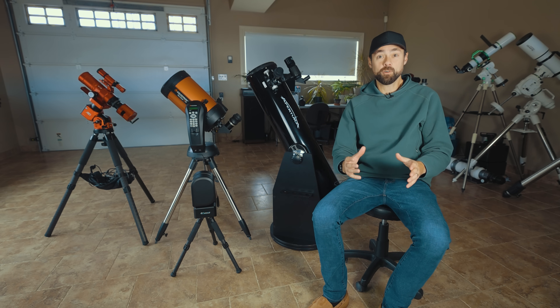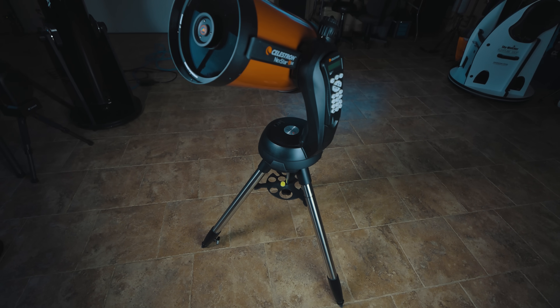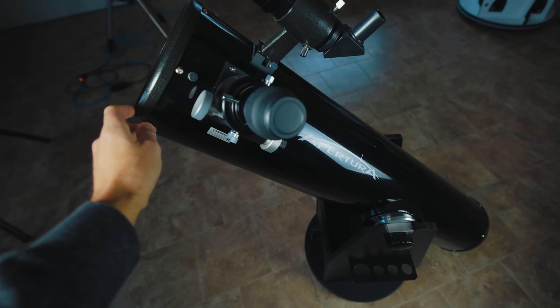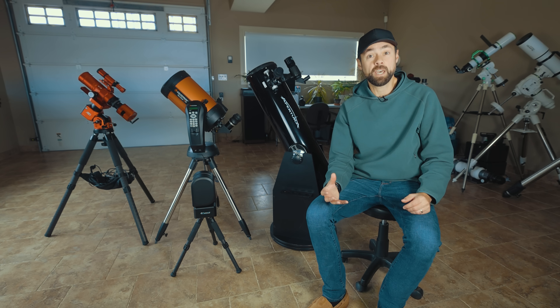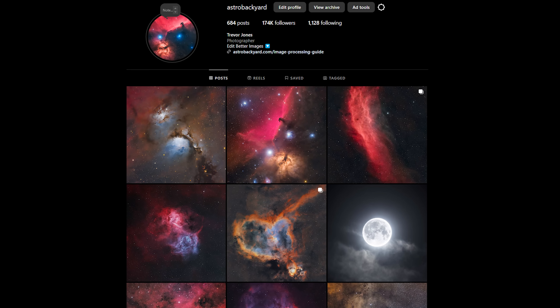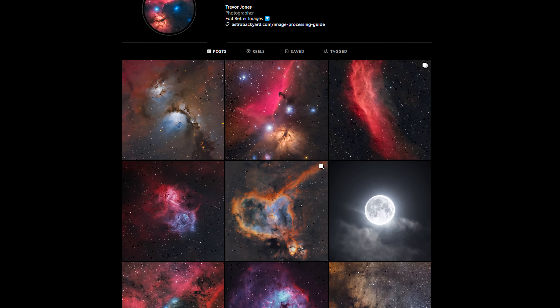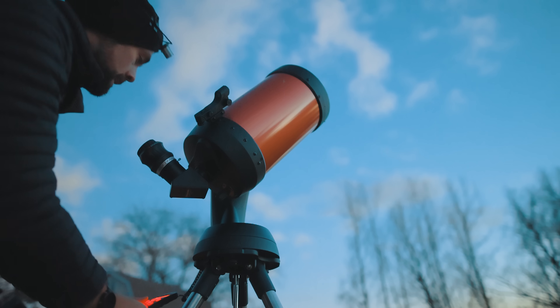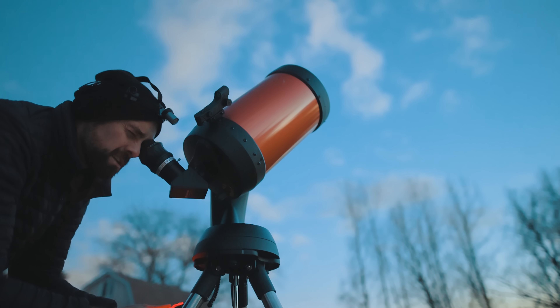If you're looking to buy your first telescope or first good telescope, this video is for you. I'll cover which aspects of a telescope are most important, how much you'll need to spend, and share four excellent examples for you to consider. I'm an astrophotographer, so we'll cover ones that can do that, but I also want to make sure people who are interested in visual astronomy are covered as well.